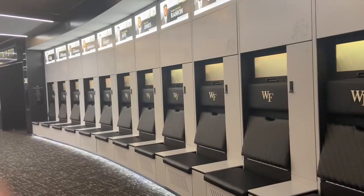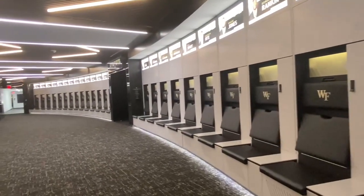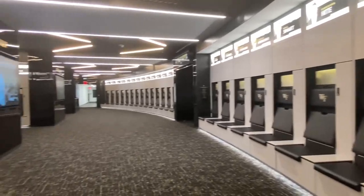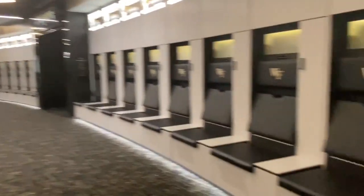Take me through this. How cool is this? This is a really world-class facility here inside the McCreary Football Complex. You're looking inside the locker room right here where we have 130 lockers, all individually dedicated for each player on the team.